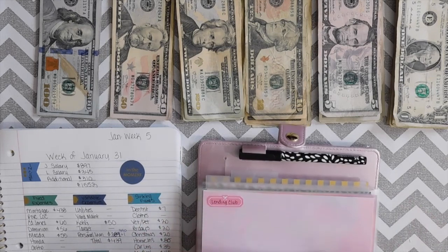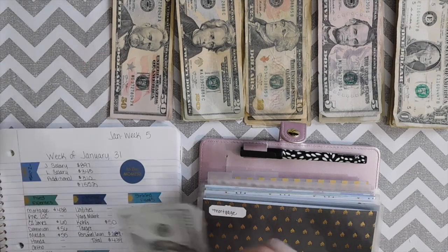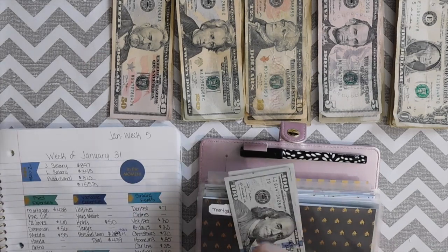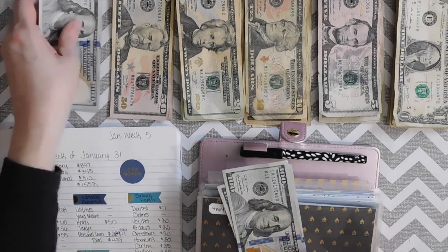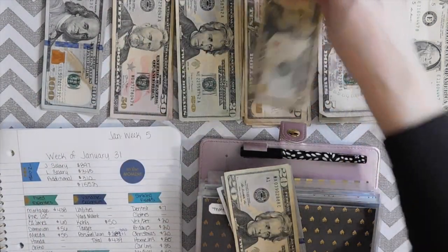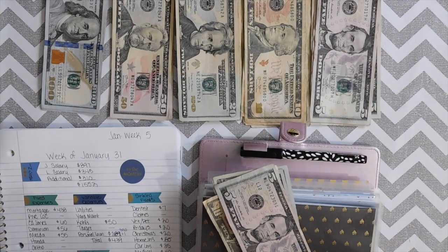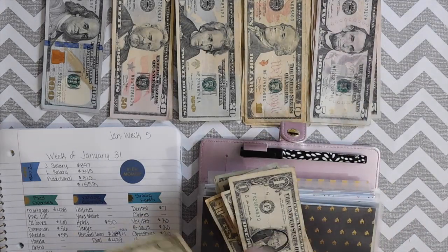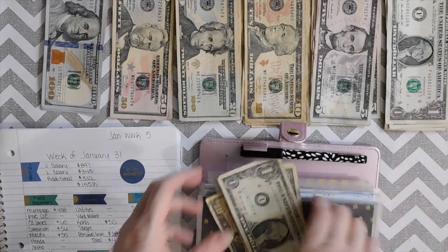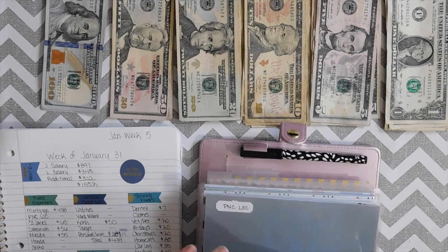We're going to pay $438 towards the mortgage — one, two, three, four hundred, twenty, thirty, thirty-five, thirty-six, thirty-seven, thirty-eight. So that is $438 towards our mortgage.